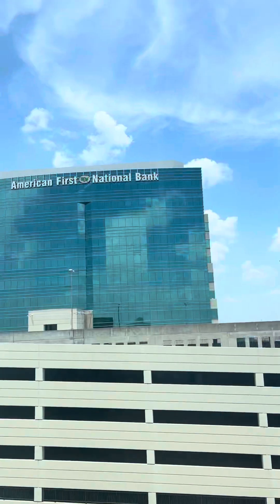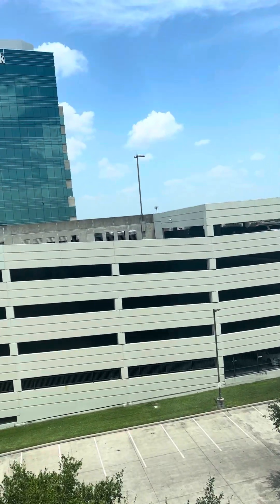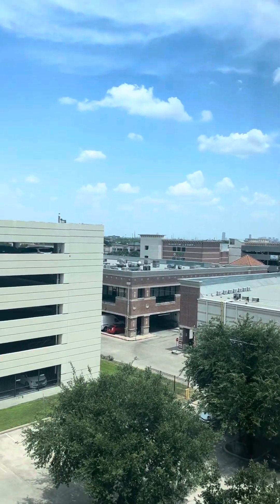Get another view. That over here is the American First National Bank. And that over here is Durham Parking Garage. And this over here is toward downtown Houston. Right here. And this is in downtown Houston.